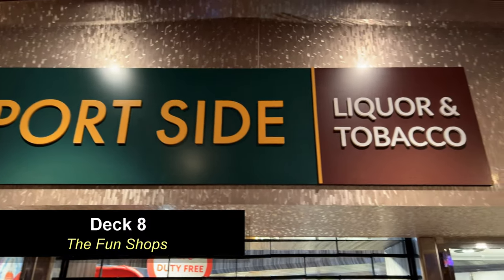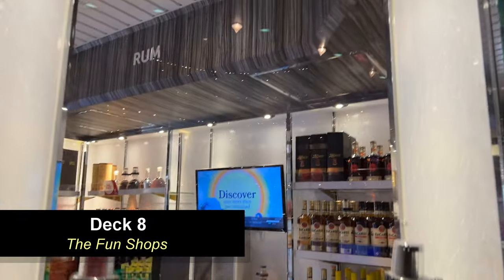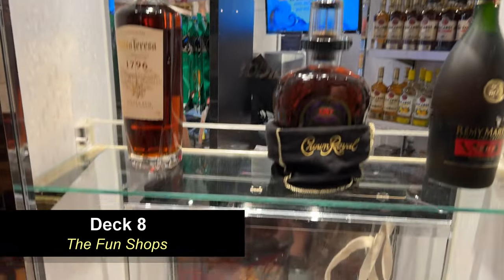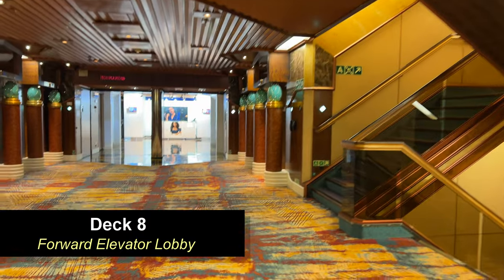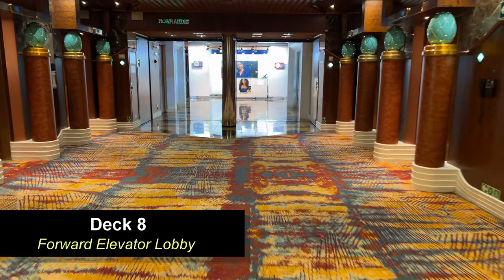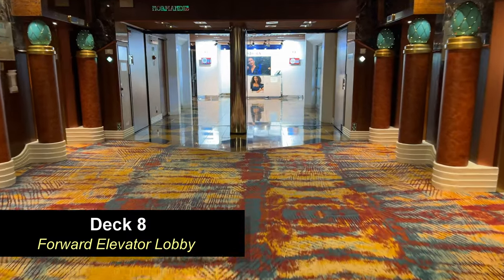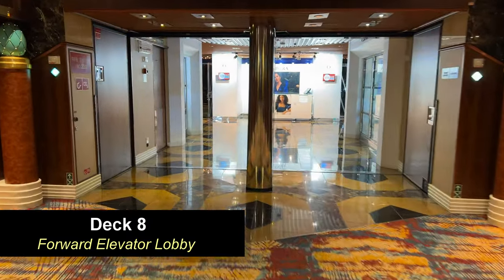On Deck 8, moving further forward, you're going to find the Fun Shops — your liquor and tobacco shop with lots of duty-free options. Here you'll see the forward elevator lobby. Carnival Paradise has three sets of elevators: four aft, four midship, and four forward, plus the two glass elevators.